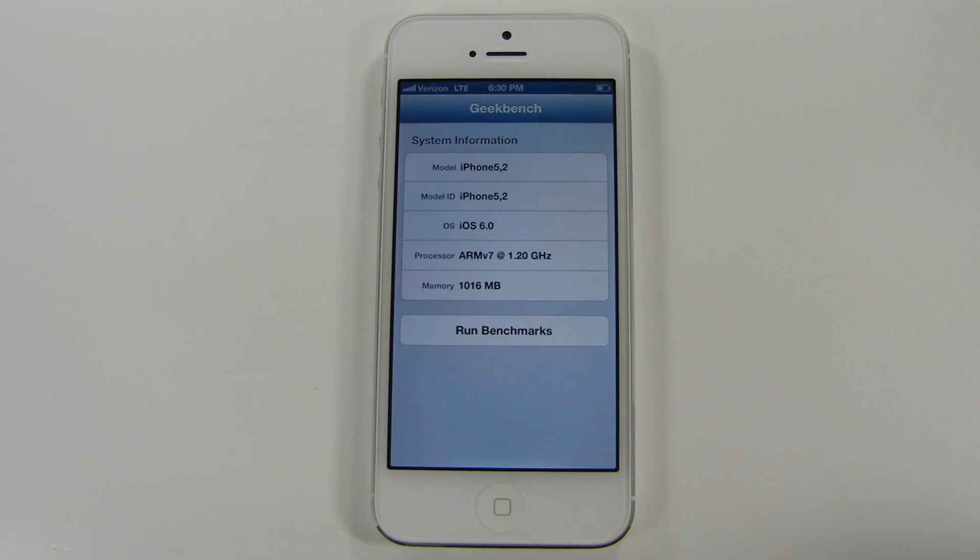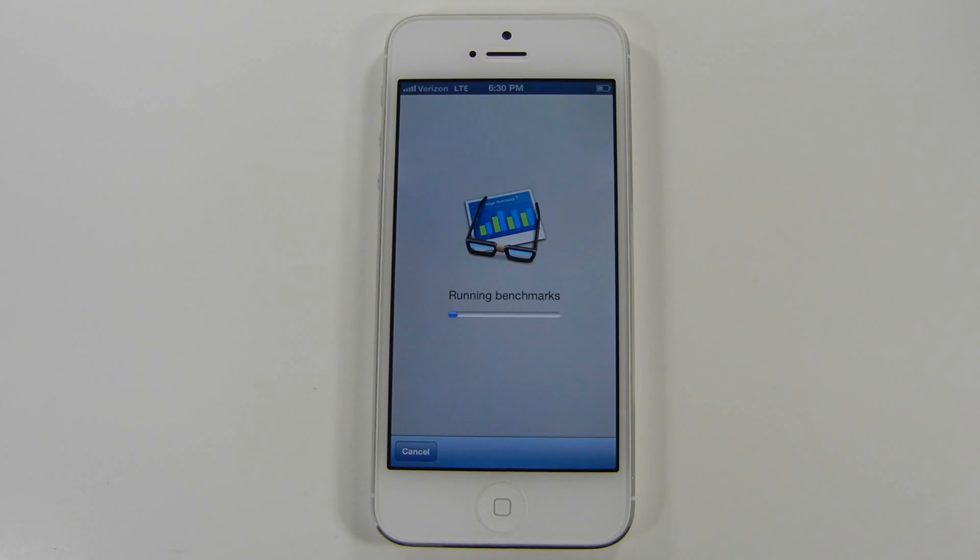For a benchmark test, I decided to use Geekbench 2 by Primate Labs, as it seemed to be a very popular choice among users. I have no running apps here, allowing my processor to perform its best.